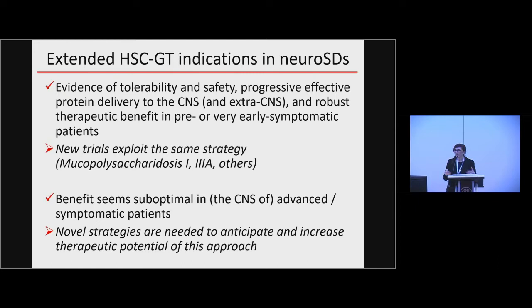It is also clear that the benefit has been very remarkable in every patient treated early — in a pre-symptomatic stage or at the beginning of clinical manifestations. Benefit has been suboptimal whenever the disease was already advanced. So clearly we have an unmet medical need, and we need to go back to the bench from the bedside and optimize our gene therapy approaches based on hematopoietic stem cells in order to provide therapeutic opportunity also to these patients.